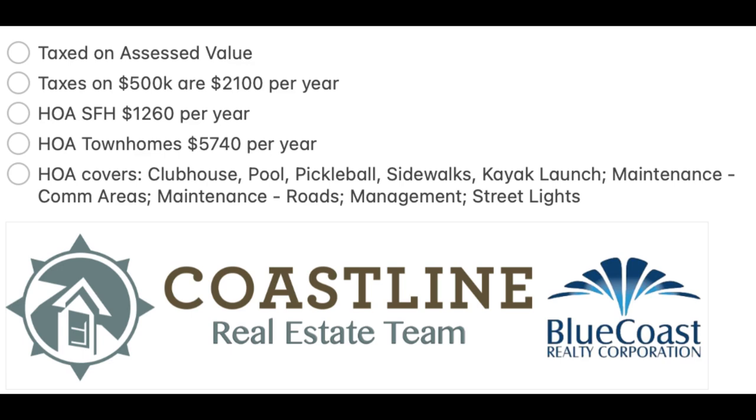The HOA — I'm going to break it down into two segments. For a single family home, it runs around $1,260 per year. That covers the clubhouse, the pool, pickleball, sidewalks, the kayak launch, maintenance of the common areas, the roads, and street lights — pretty much all the amenities within Palmetto Creek.